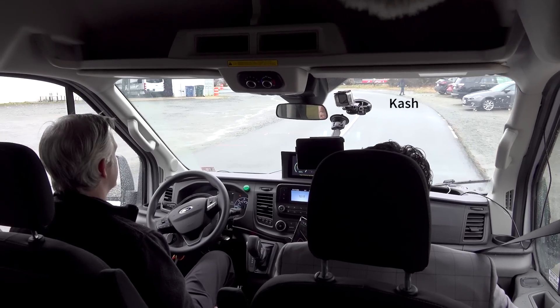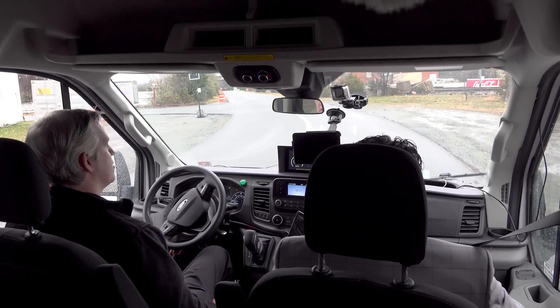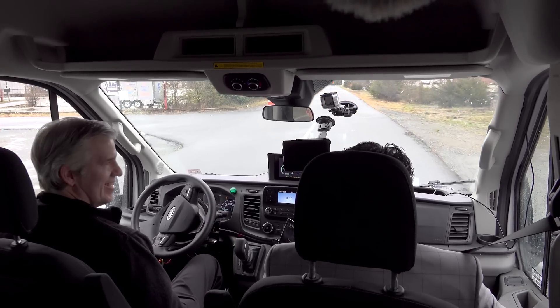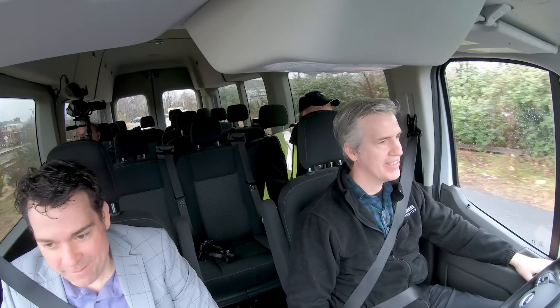So there's an inadvertent pedestrian, but they crossed the road at the time — it would have stopped for them. Fortunately, we saw earlier that it knows how to stop for pedestrians and other obstacles and cats in the road. It's got it figured out.